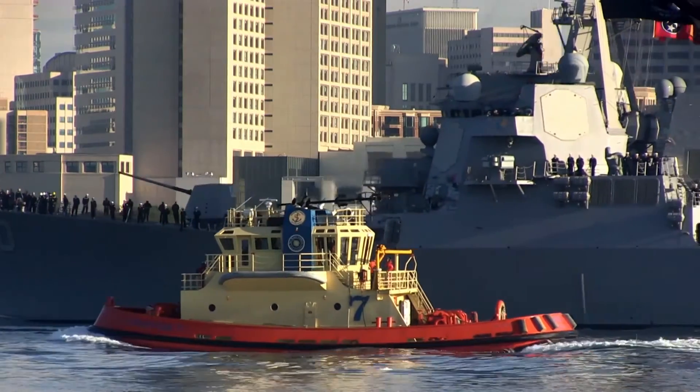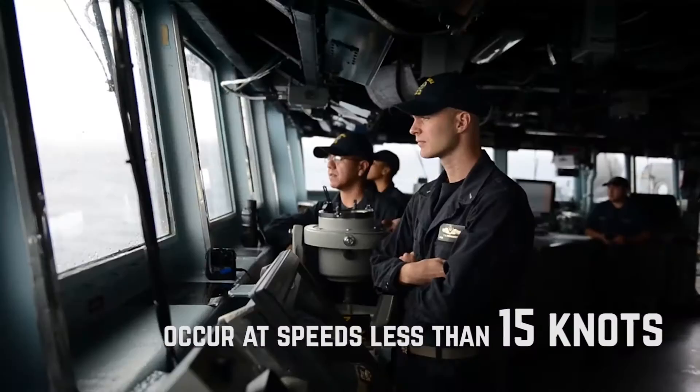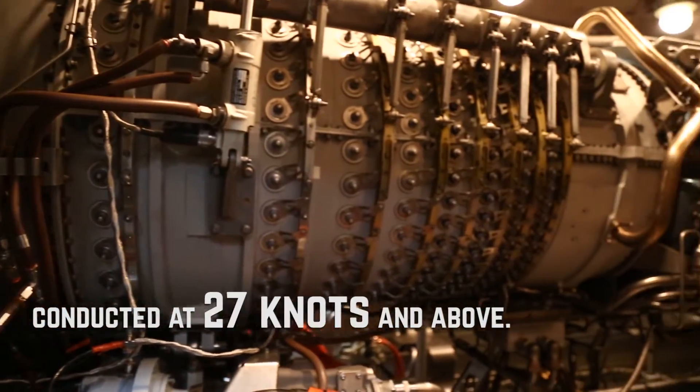Hybrid drive is a path to energy efficiency. If you have to be engaged in operations like maritime interdiction, presence, anti-piracy, or ballistic missile defense, those are missions where you're operating at one to two to three to four knots. In the current configuration, they use LM2500 gas turbines for propulsion. Gas turbines are more efficient at higher speeds and much less efficient at low speeds.